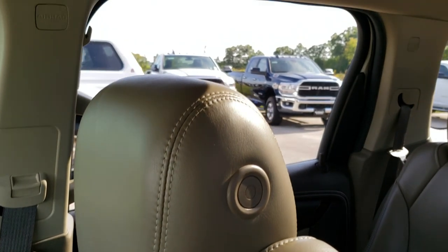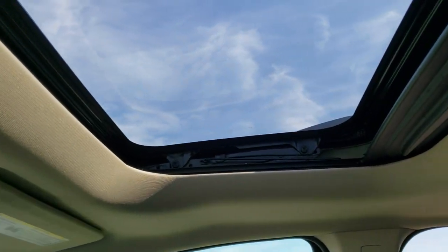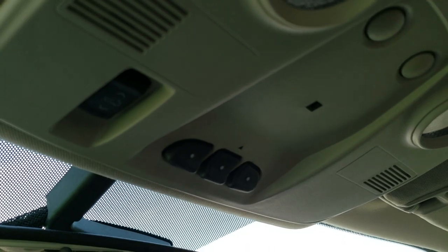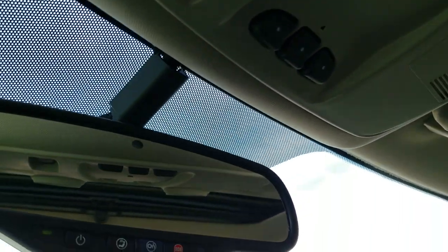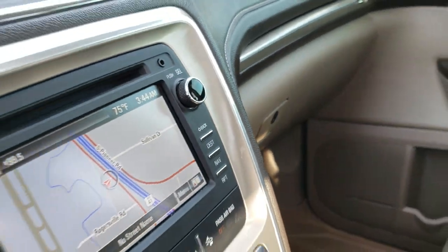No rips or tears. The Acadia has never been smoked in. It does have the power sunroof and the second row glass roof, home link buttons, map lights, and OnStar capabilities in the rear view mirror. We'll take a quick look at the back seats and then we will check out under the hood.